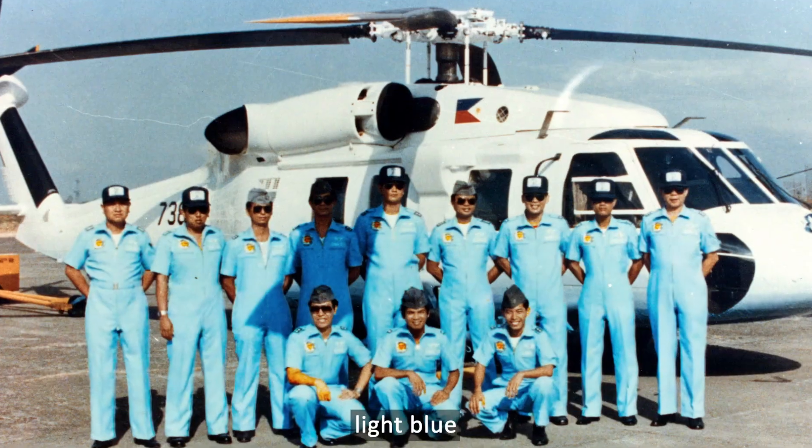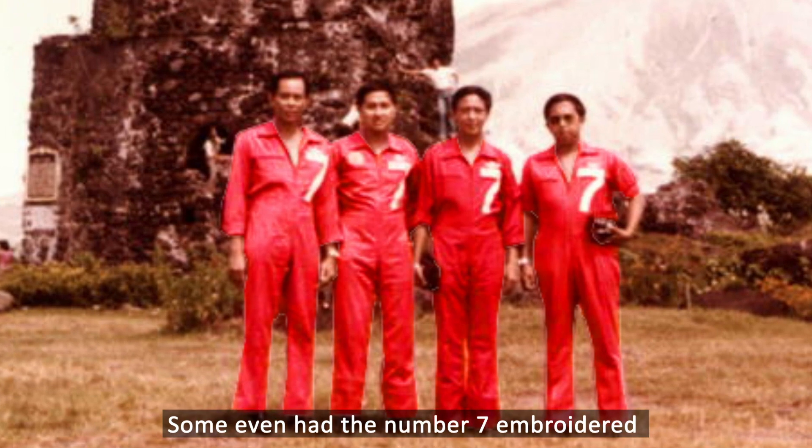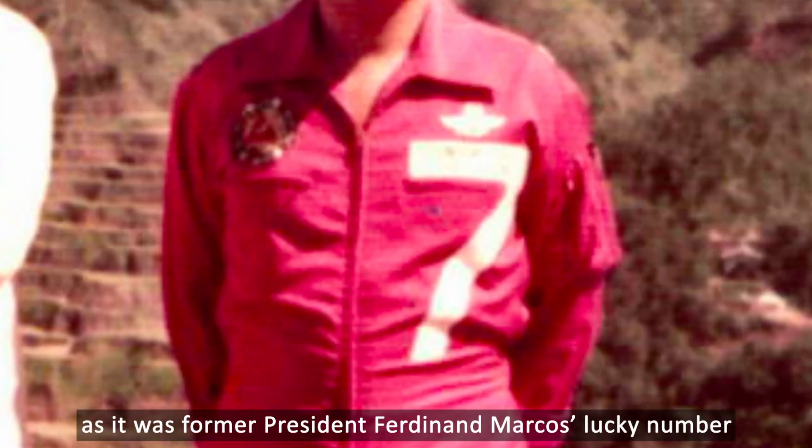Yellow, red, light cream, light blue, and royal blue were worn by presidential pilots. Some even had the number 7 embroidered, as it was former President Marcos' lucky number.